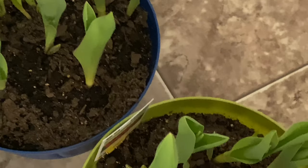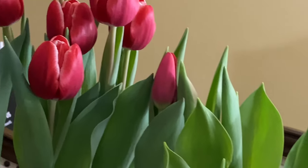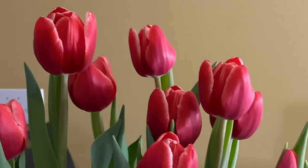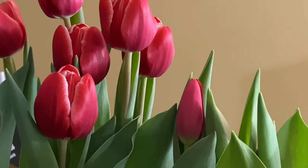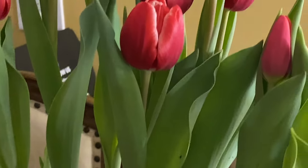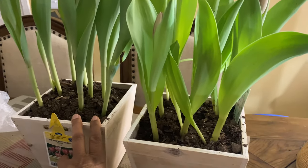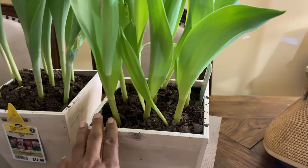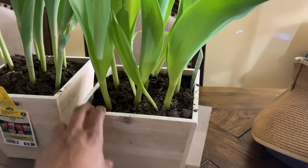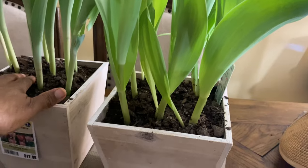These tulips right here haven't done anything yet, but they're still living. These over here came out the other day — they started coming out Friday and were really out Saturday morning when I woke up. This one already bloomed. I'm just now realizing I need to put these in bigger containers because the ones they're in are getting small. I'm about to water them since I can see they're dry.